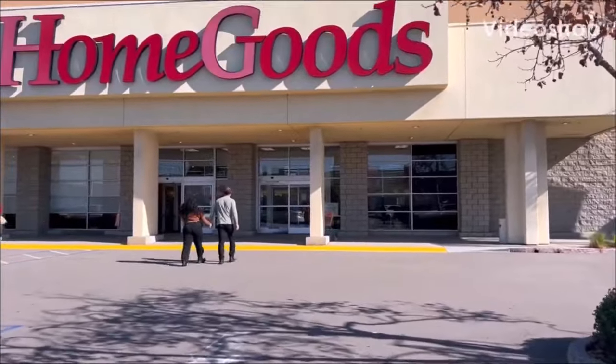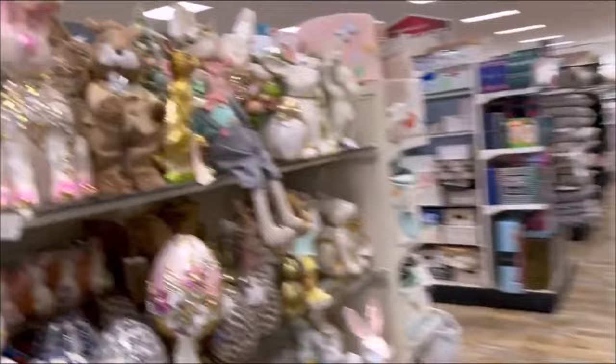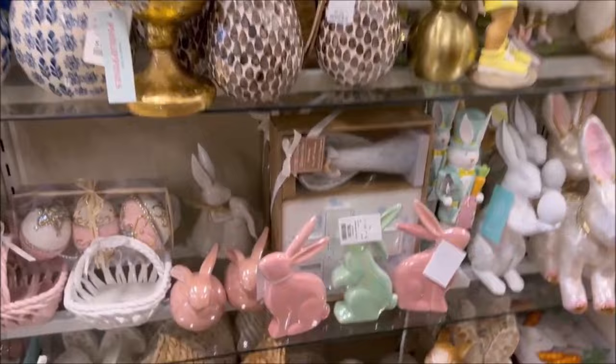Hey everyone, welcome to my channel, Shopping and Cute Stuff, and today we're at HomeGoods to see what's new. Let's head down this Easter aisle because I've seen a lot of cute items. I do a lot of shopping videos amongst other videos, so I'm going to be showing you the items and the prices, that way you guys know how much they are, so you can go grab yourselves some cute items as well.